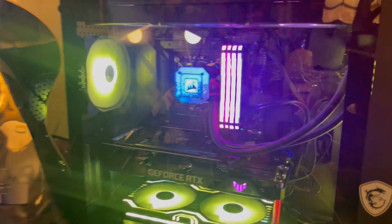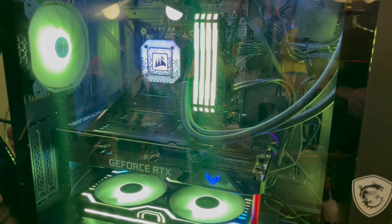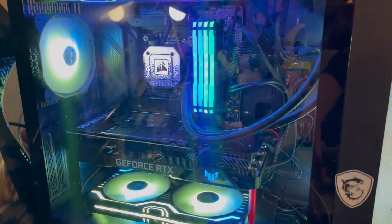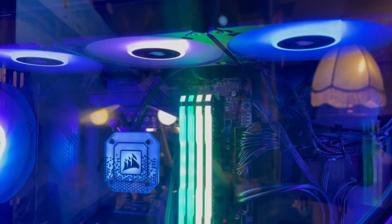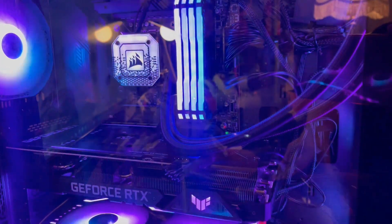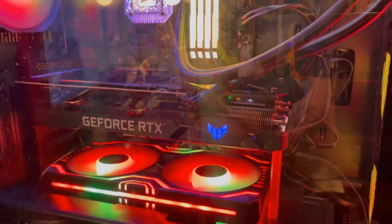I built myself a new computer. This one here is an extremely modern computer, and I probably got close to less than a thousand dollars in this. I built it myself.